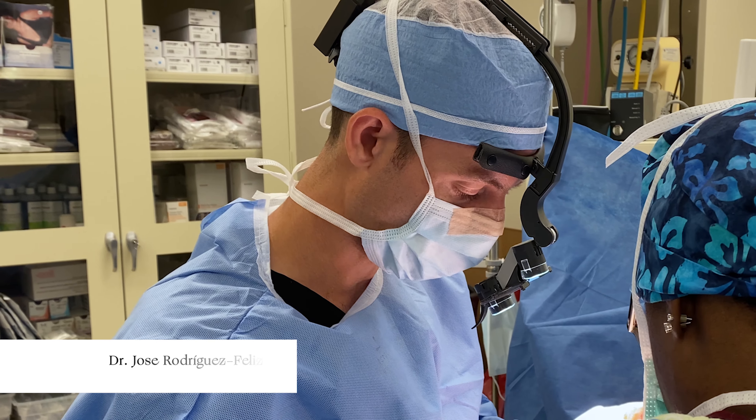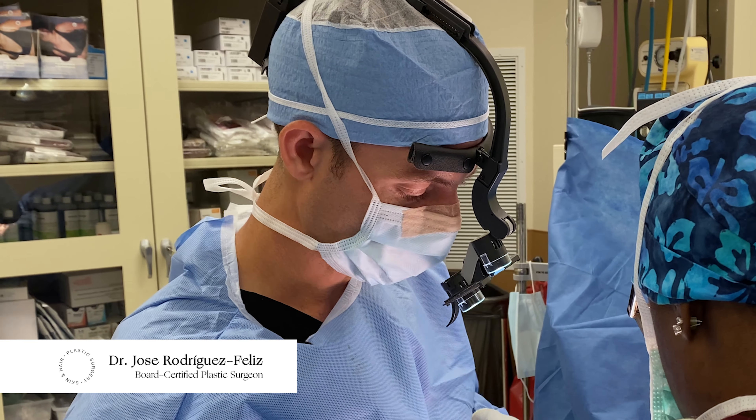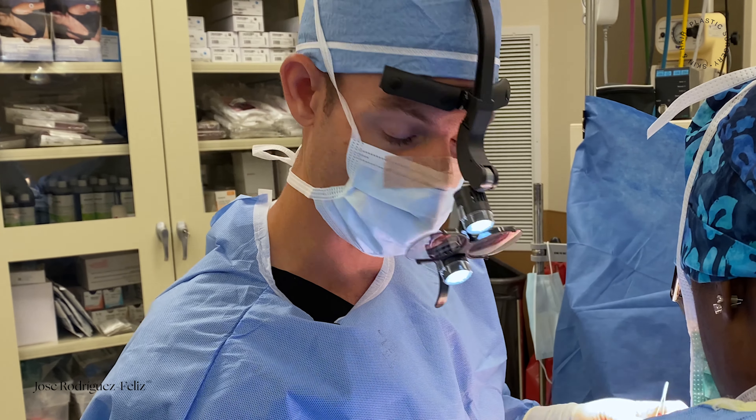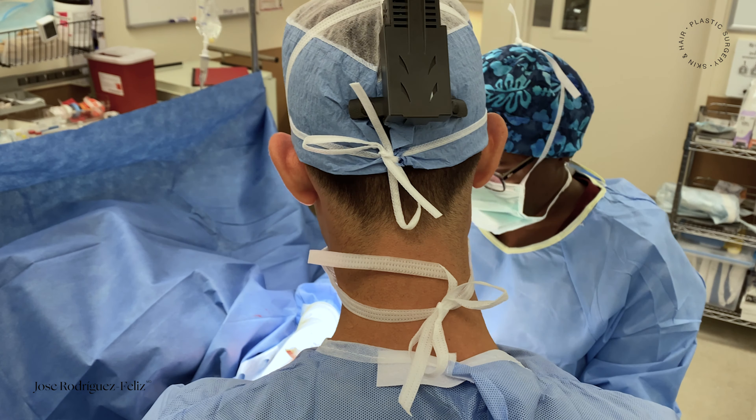Today's case is a breast reduction with implants. At first glance, that might sound counteractive — you're reducing the breast but also putting in implants — and to some degree that is true.